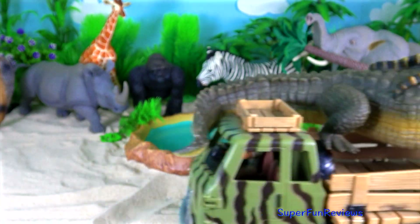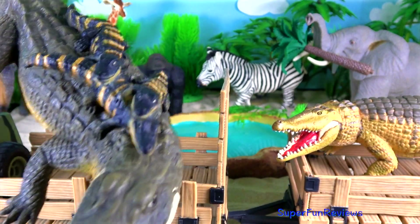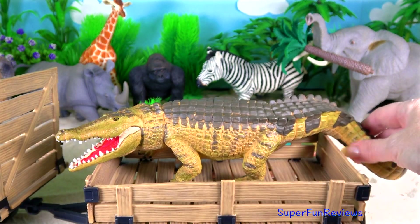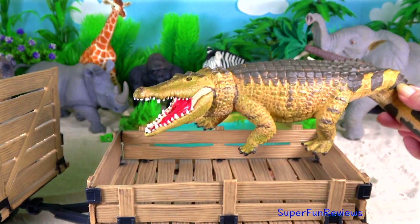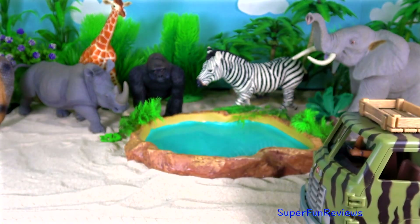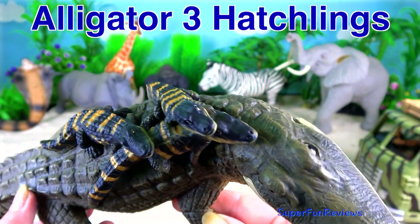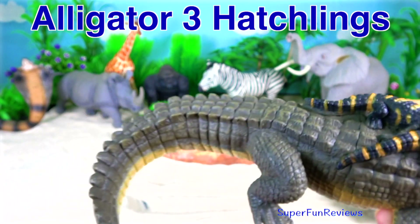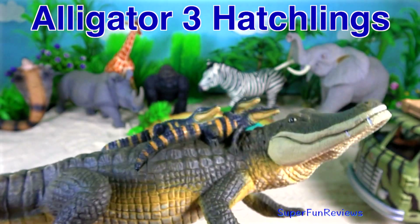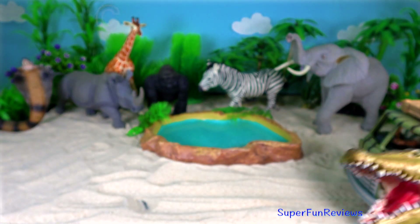And here comes the alligator mum and her hatchlings and a crocodile. Alligator and hatchlings. Crocodile.